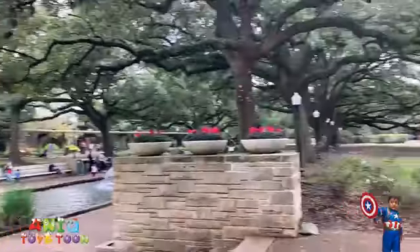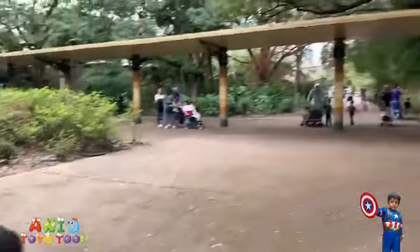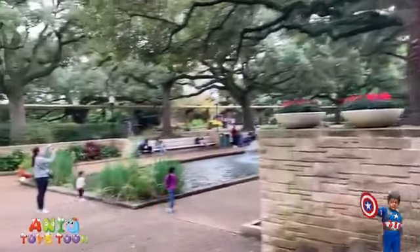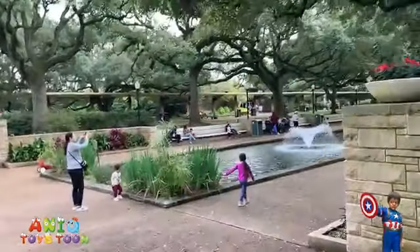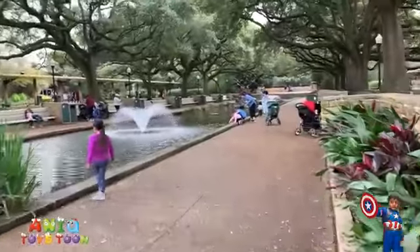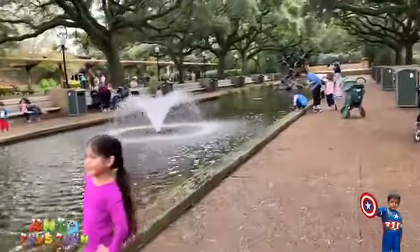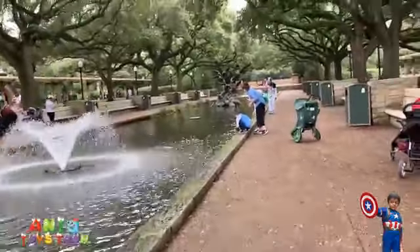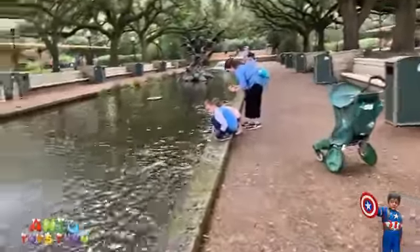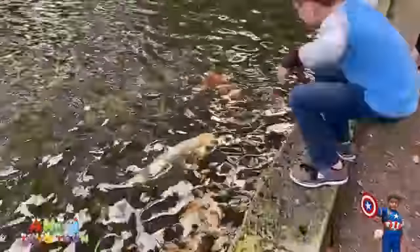That is what it looks like. Let's go take a look at the fishes. I am sure there are some nice fishes here. Now the water looks a bit dirty so you might not see them. Look, there are a bunch of them over there. Look at these beautiful fishes.